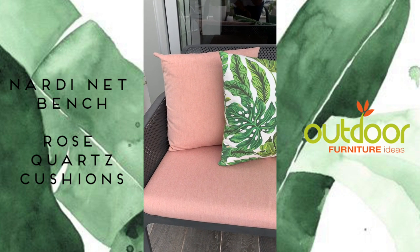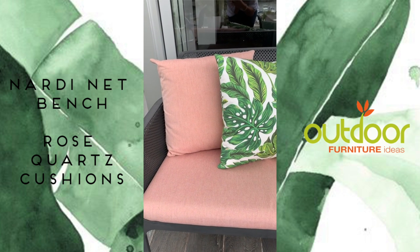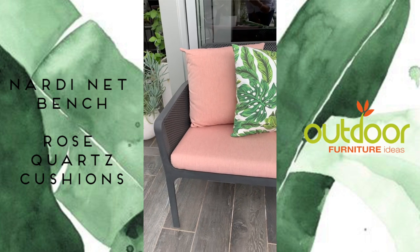Hey guys, it's Kyra coming to you from Outdoor Furniture Ideas in Sydney. I just wanted to show you quickly a little set I put together which I absolutely love.